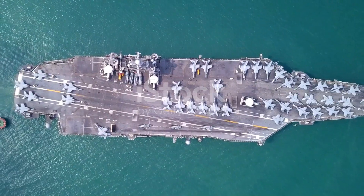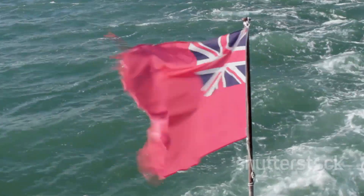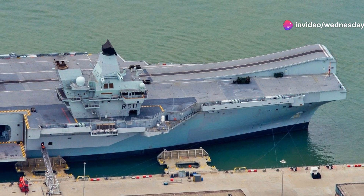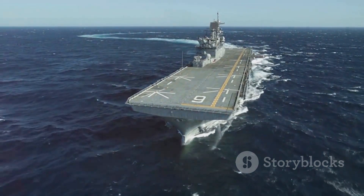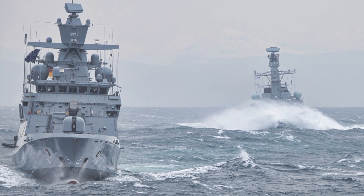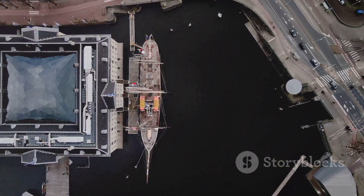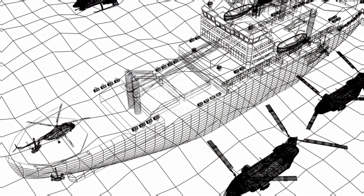The Queen Elizabeth-class carriers mark a new era for the Royal Navy. They symbolize British naval power and commitment to global security. These carriers project power globally and support diverse missions. They are a valuable asset to the UK and its allies. The carriers are already making a difference, strengthening the UK's position. Their impact on global security is significant, and they represent a new chapter in the Royal Navy's history. The Royal Navy is poised for a new era of strength and influence.